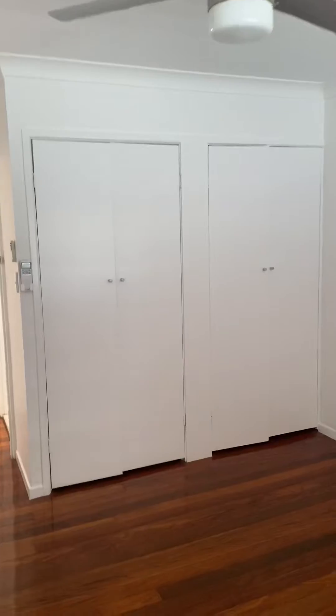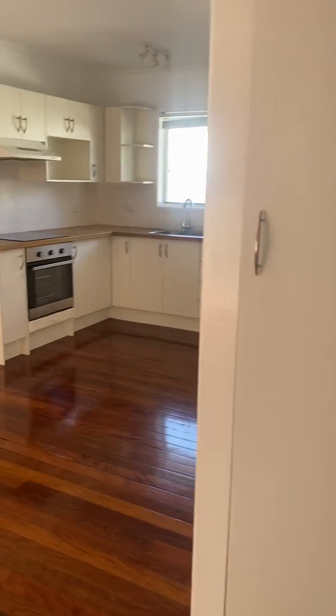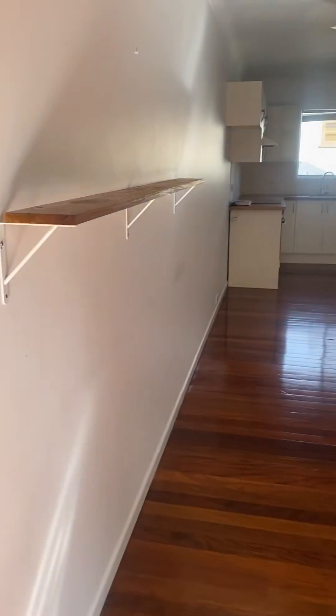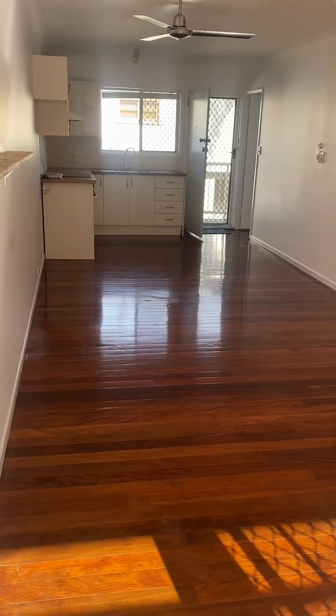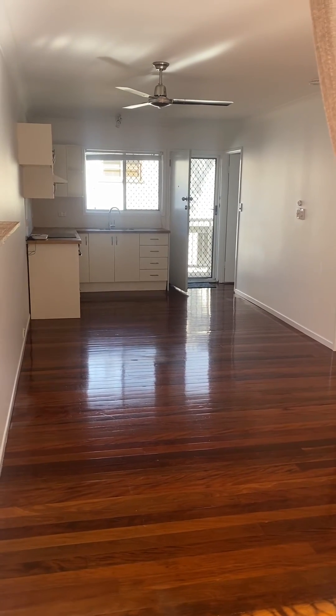If you have any questions on the property please let me know. There is a single lock-up garage downstairs that also has laundry space at the back. To give you an idea of the space, it is basically from where the timber starts all the way back — that's its length and width.